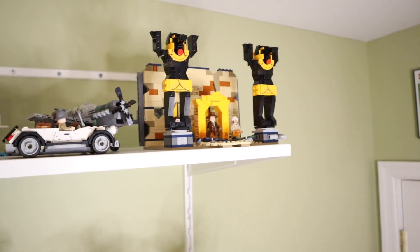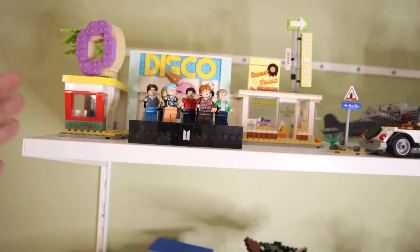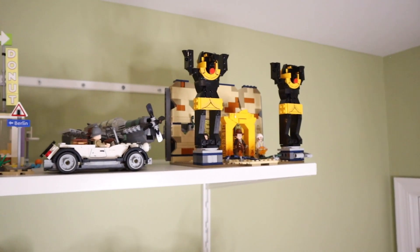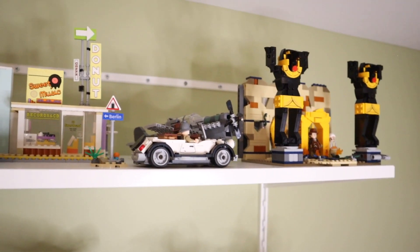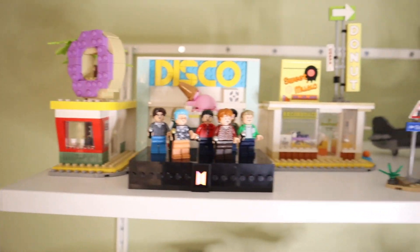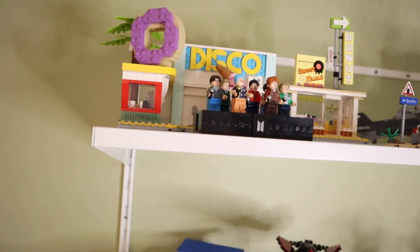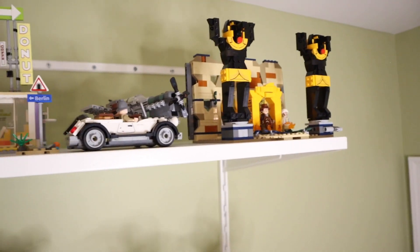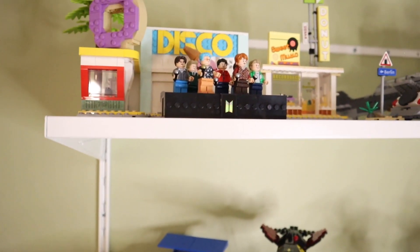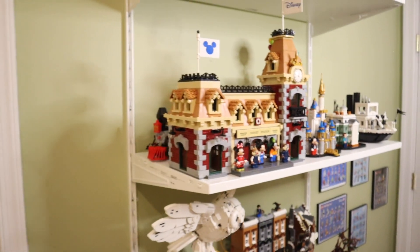This top shelf sits at over seven feet in my Lego room. I have the BTS Dynamite Ideas set and two Indiana Jones sets — I haven't built the third Indiana Jones set yet. This top shelf pretty much serves as a holding place until I can find somewhere else in my Lego room to put these sets, because anyone who collects knows that at some point you start to run out of shelf space.